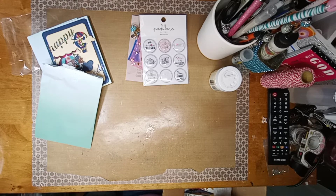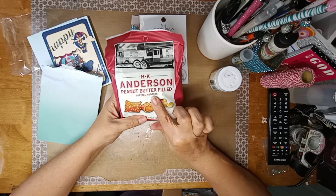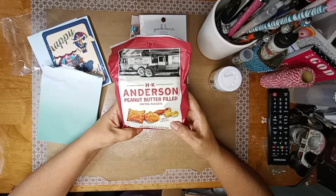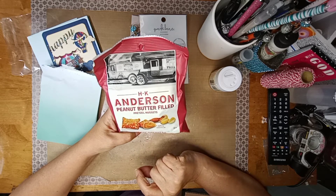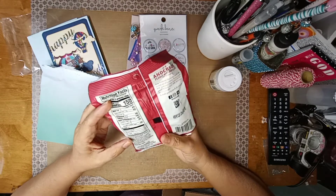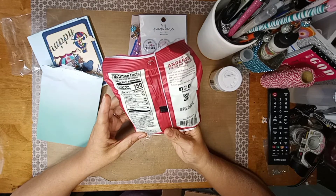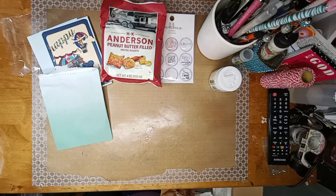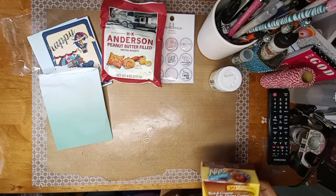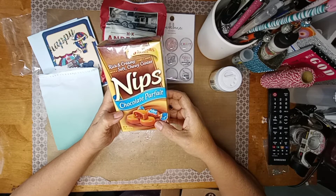Oh, what did she send me? Oh these look good — look at these peanut butter filled pretzels by HK Anderson! That sounds yummy. Ten pretzels are a serving — yum yum, I'm definitely going to enjoy that! And then — oh, these are good — look at these chocolate parfait Nips! Oh yum!